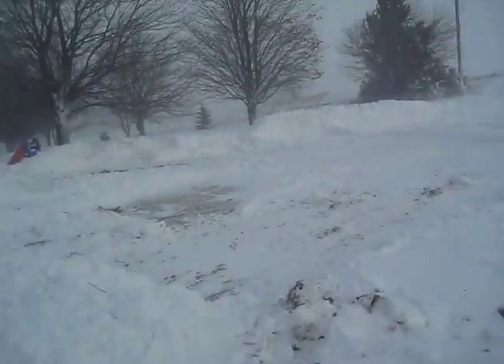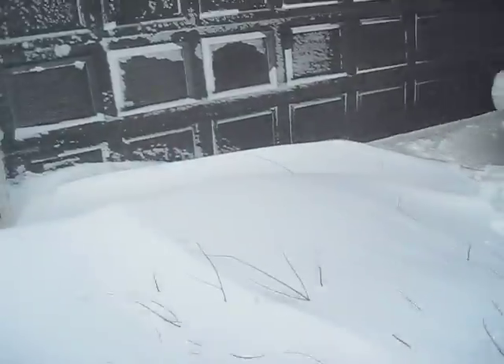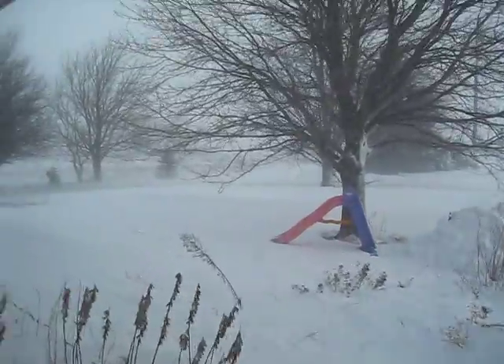It's quite pretty from inside the house. It's pretty much not fun outside. Okay, back to it.